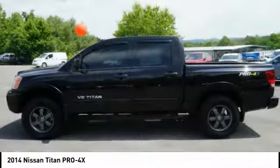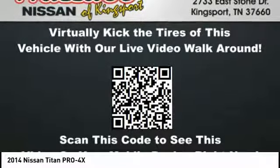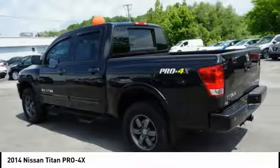The massive interior cab boasts a fold-up rear bench seat and a flat loading floor. When it comes to power and comfort, the Titan can't be beat.